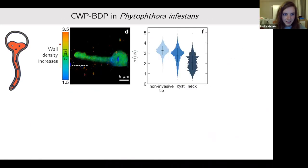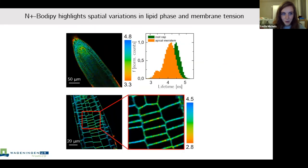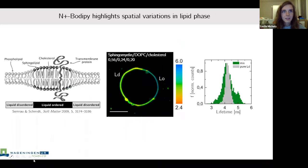Paul asks: When you showed the liposome image with liquid ordered and liquid disordered domains, the line looks thicker in one phase than the other — does that have any significance? Lucille explains it's because the rotor has a slightly higher affinity for one of the two phases, and there is more intensity coming from the liquid disordered phase compared to the liquid ordered phase.